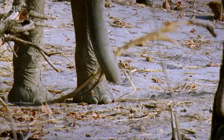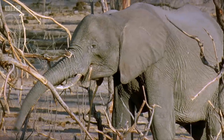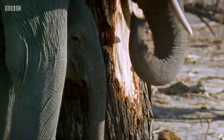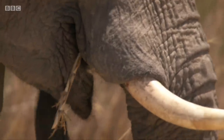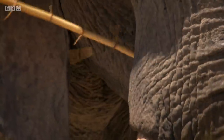Their size and shape is crucial when it comes to eating such a tough diet. But these teeth are not permanent. If they were, once worn down, the elephant would starve to death. Instead, they've evolved an ingenious solution.